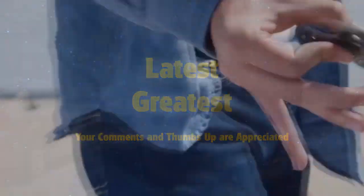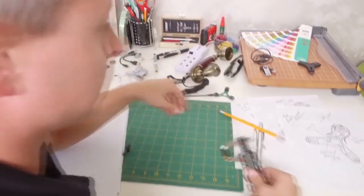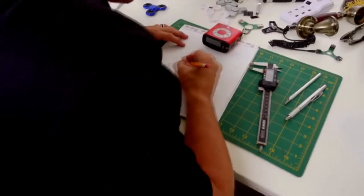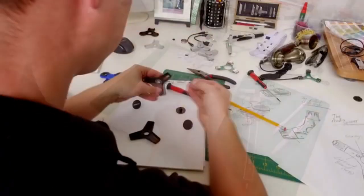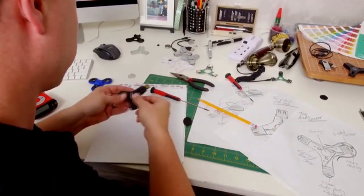Earlier this year, the world spun out of control into the newest trend — the fidget spinner. We wanted to bring this product to the consumer electronics space by adding function and not just fun. We need to make it tech. We need to make it fidget tech. With the fidget drive, print your documents, transfer photos, and bring your music and movies anywhere.